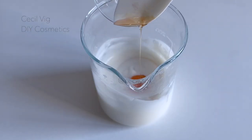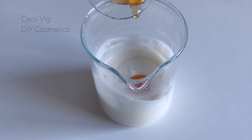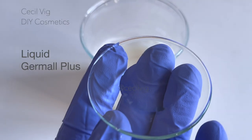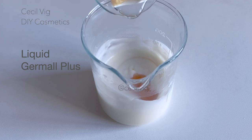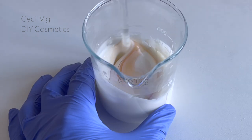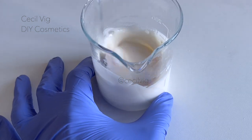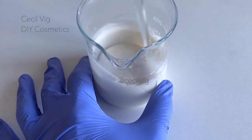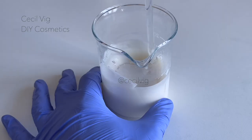After mixing, I add the vitamin E. Vitamin E is an excellent antioxidant with anti-inflammatory and moisturizing properties. I add in the preservative and mix well. I am using liquid Germall Plus, which is a broad spectrum preservative. If you wish to add any fragrance, you can add it at this stage when all the ingredients are well blended.